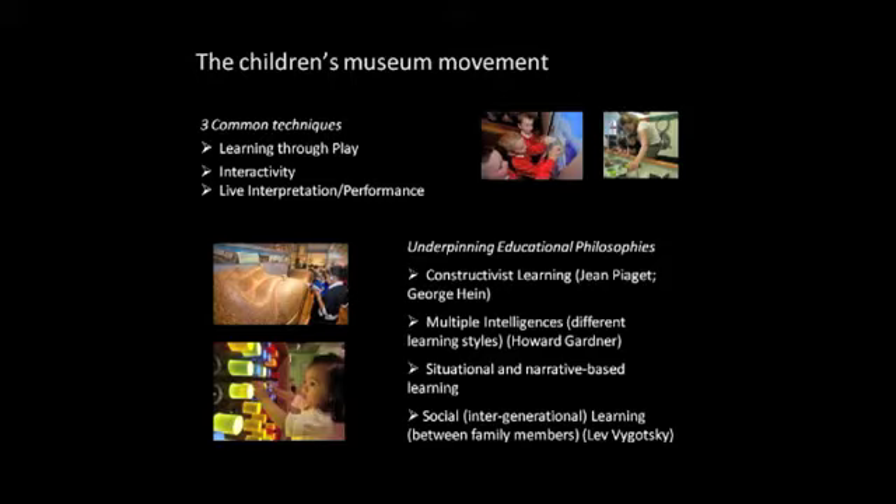Children's museums are often a space where there's quite a lot of live interpretation and performance. What I mean by that is storytelling, narrative-based work — sometimes using actors, sometimes using museum staff — but a space of dialogue, a space of storytelling, a space really where imaginative activity is allowed to take place, often with another adult or other kind of human interactor.